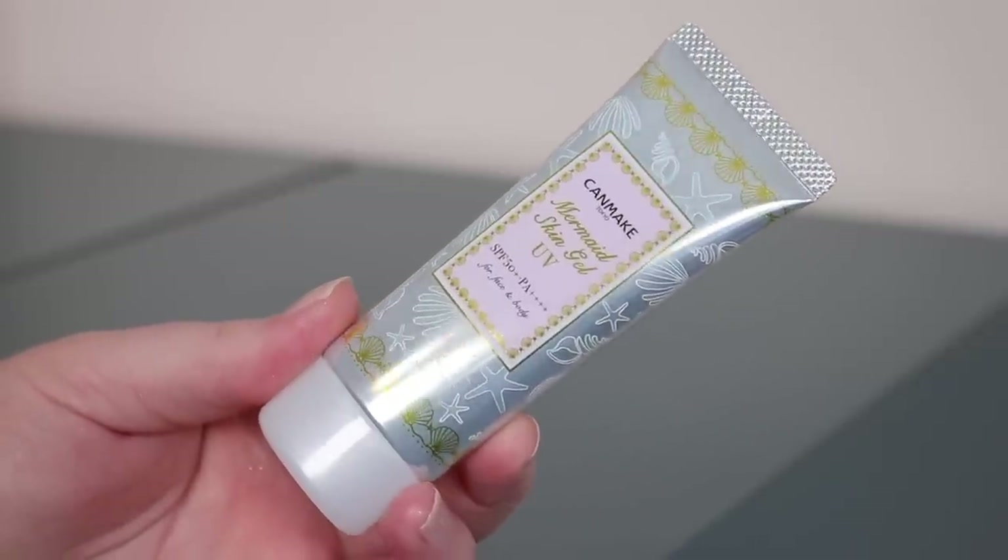Continuing with skincare, I picked up some sunscreens. I don't think in my entire life I've ever applied as much sunscreen as I have this year. I decided to try two different ones. The first is the Canmake Mermaid Skin — SPF 50. I've had this one before and remember it not being like a normal sunscreen. My issues with sunscreen are the smell and the feel, but this one I remember liking. It feels nice and thin, almost watery, and really doesn't have any smell to it at all.